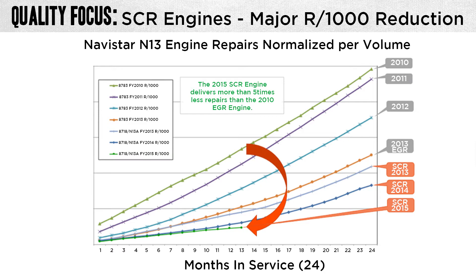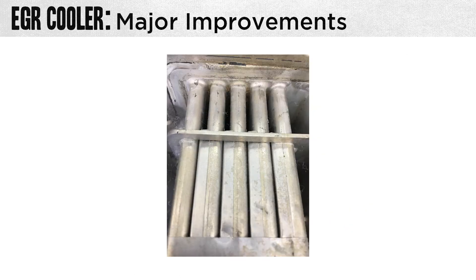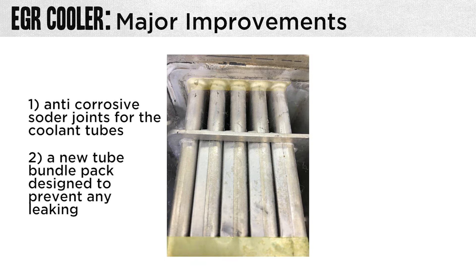Looking at this slide, focus on the SCR major reductions of repairs on that engine. The bottom scale represents a two-year period, and the right-hand side shows the reduction from EGR repairs down to the SCR — a high improvement in reduction of repairs. This similar chart represents normalized repairs over a two-year period for the SCR engine cooler cores, which were extremely improved for durability. Two major improvements were the use of anti-corrosive solder joints for the coolant tubes and a new tube bundle pack designed to keep the coolers from leaking.